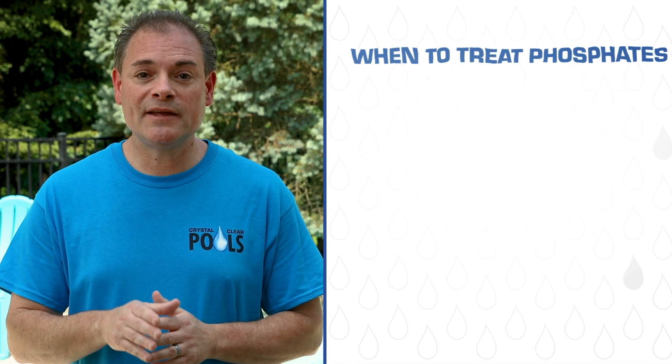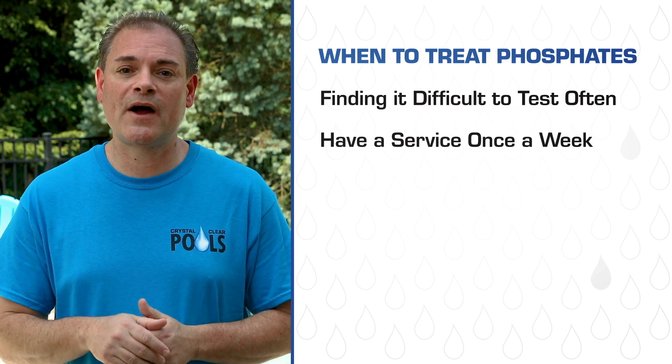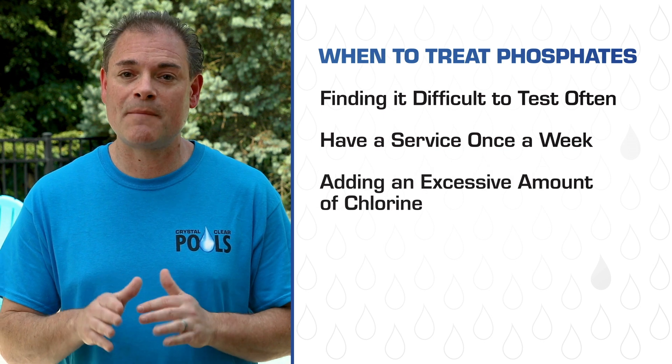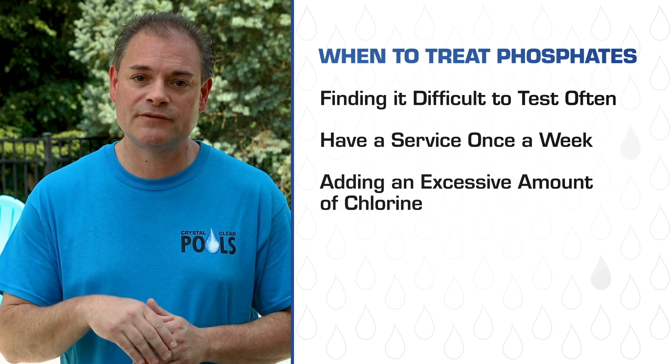However, if you're finding it difficult to monitor your pool that often, have a pool professional service only once a week, or are finding that you need to add an excessive amount of chlorine just to maintain the proper chlorine level, then treating and removing the phosphates is advised. This is why every situation is different and varies from pool to pool. As a pool professional that maintains pools on a weekly basis, it's for these reasons that we often recommend phosphate treatment to our customers. We know that the summer season is short in the Northeast, and if we encounter a pool with a high phosphate level, we often treat it rather than running the risk of a green pool by the next time we return the following week.